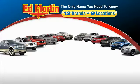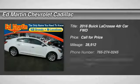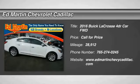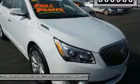Thank you for clicking our video. You can also shop over 4,000 more cars and trucks online at edmartin.com. You are going to love the 2016 Buick LaCrosse. The Buick LaCrosse has a quiet interior, steady and supple ride, and responsive handling.